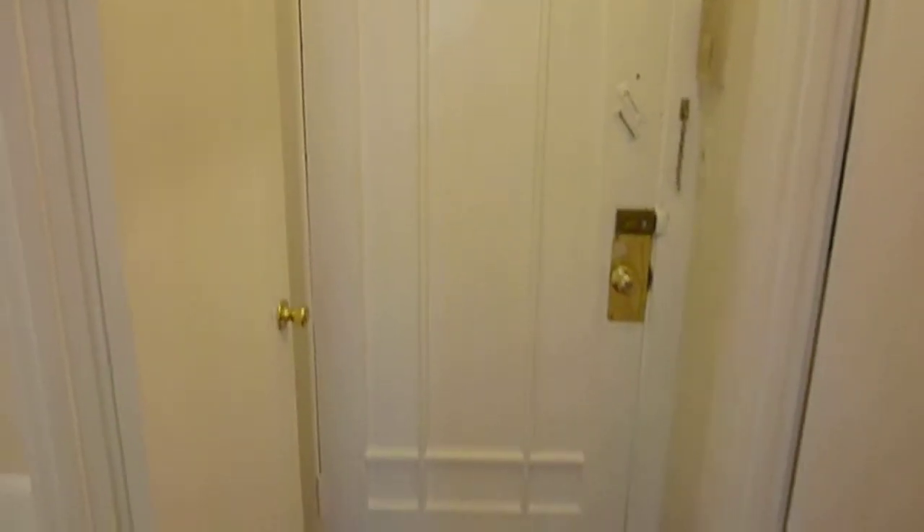Here we're in the little entry area. There's your front door and there's a small foyer. The hardwood floors that are throughout the apartment have just been refinished.